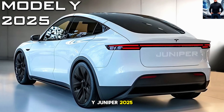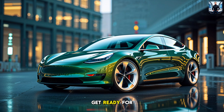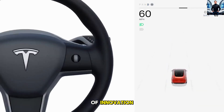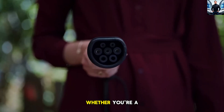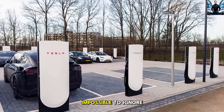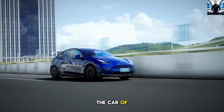The Tesla Model Y Juniper 2025 — 7 game-changing upgrades you can't ignore. Get ready for the most exciting Tesla reveal yet. The Model Y Juniper 2025 is here to completely redefine the electric vehicle landscape. This isn't just another EV — it's a masterpiece of innovation, packed with 7 groundbreaking upgrades that promise to leave the competition in the dust. Whether you're a Tesla enthusiast or just EV curious, these changes are impossible to ignore. Let's dive into the details that make this the car of the future.